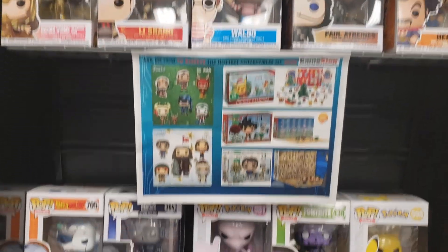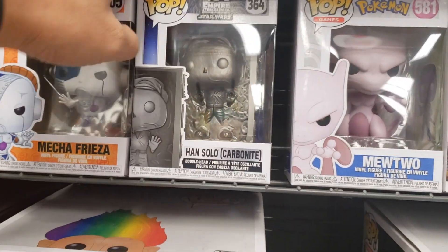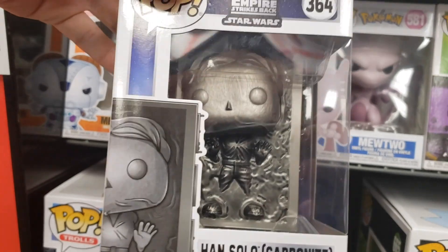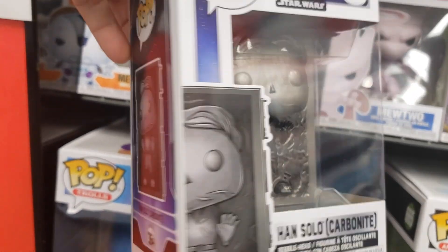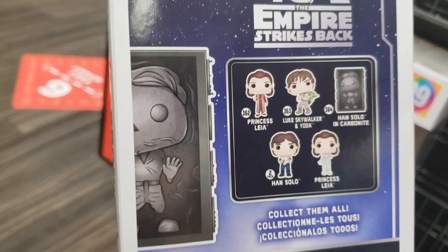Here we go with some pops. We do have the Han Solo in Carbonite pop right here — 40th Empire Strikes Back Anniversary. It's pretty cool, goes good alongside a Boba Fett. Side of the box and the back right there — pretty cool.